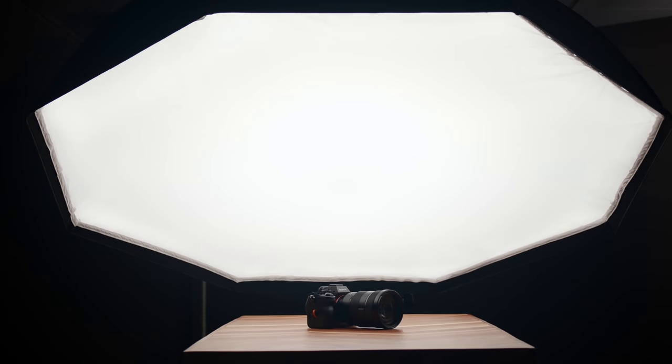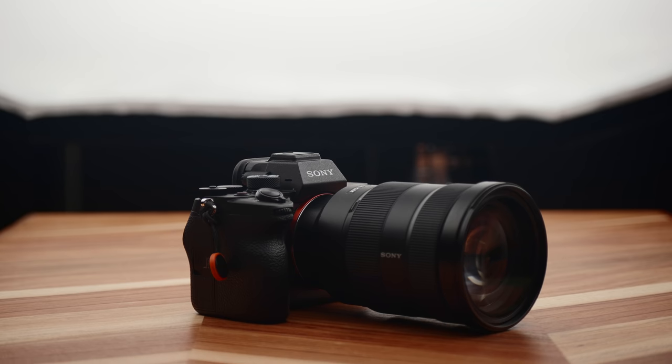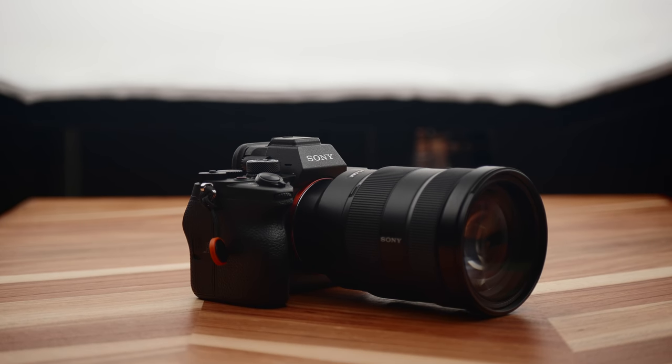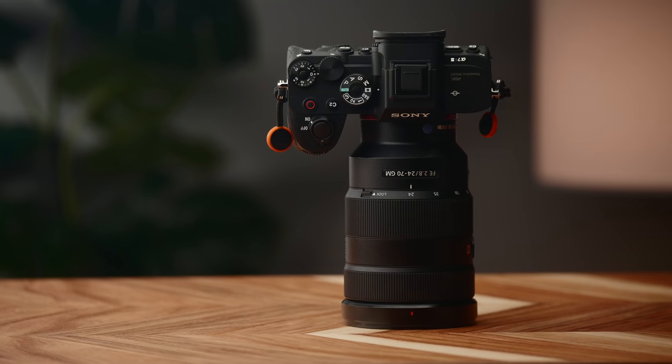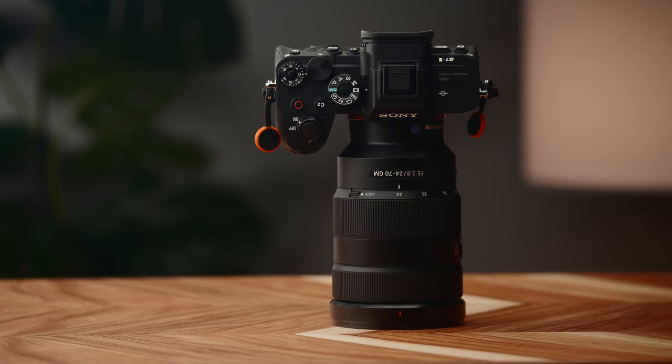Now let's talk about two cameras that I really dug this year. The first is the a7S III. It's probably no surprise that it's on this list — it came out this year and it's incredible. It isn't quite the perfect camera, at least in my opinion, but it is really darn close. And at $3,500, considering all you get, it's not bad.